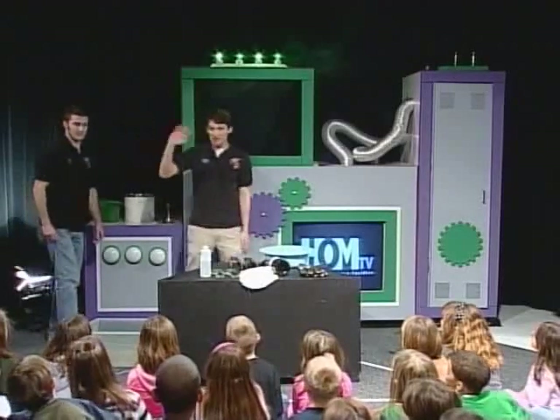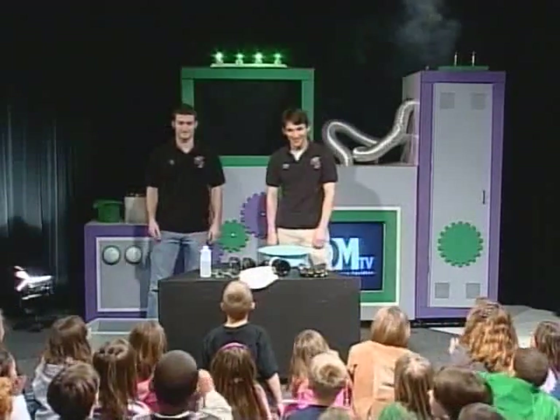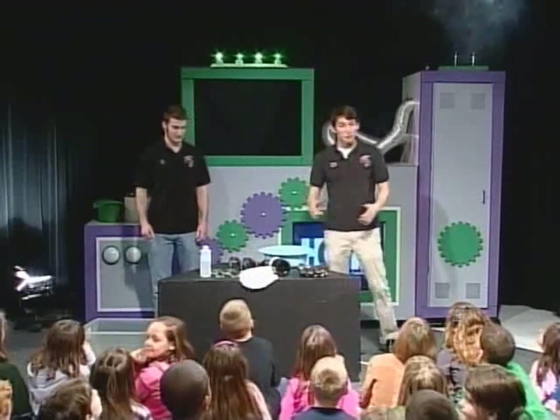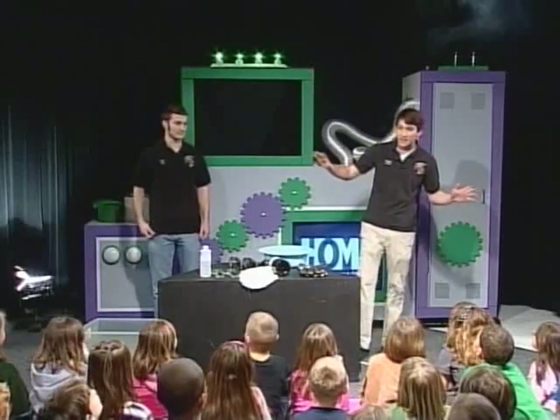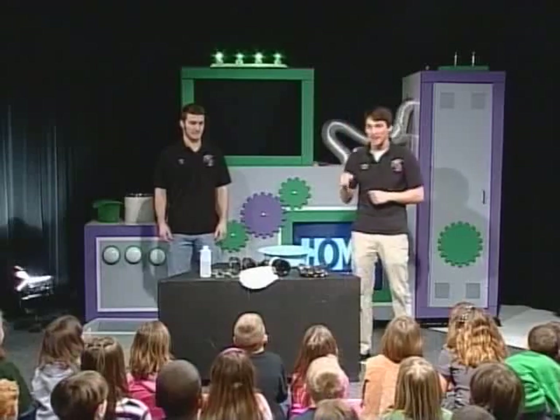Hi guys. My name is Nathan. I'm Ty. And we are from Michigan State University Science Theater. We're an outreach organization. We go all around the state, and we perform amazing science demonstrations to get people really excited about science.